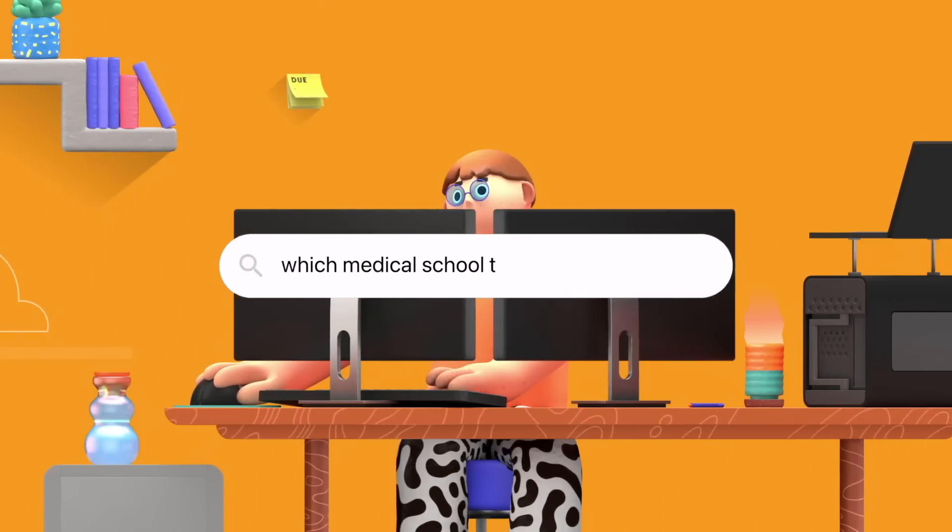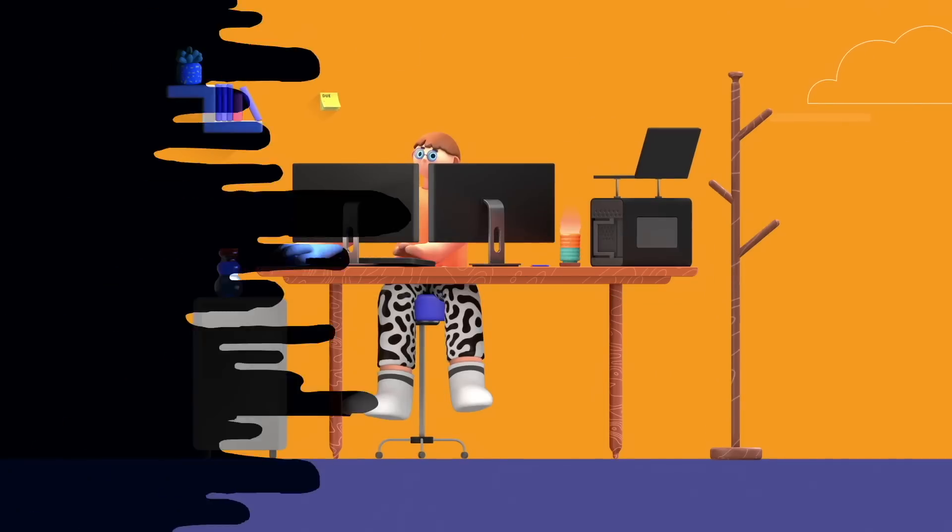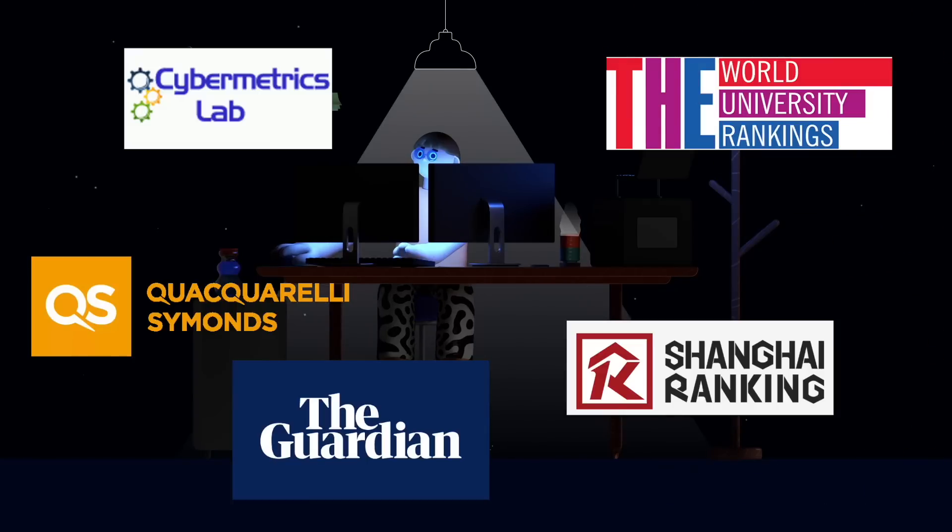If you're researching which medical school to apply to, you may have come across top 10 universities and top 10 medical schools lists, and you may have realised that there are several of those out there. You're probably wondering which one you should trust. In this video, we're going to break down all of the ranking systems and which ones you should pay attention to and which ones you can ignore.